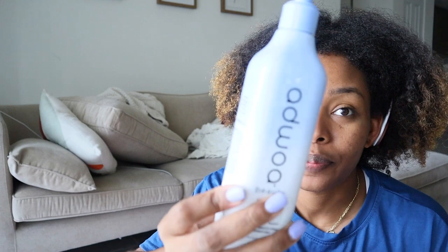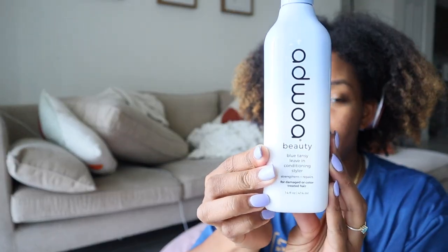I went to Marshall's and I went to Ross, and I'll show you what I got, where I got it from, and how much I paid for it.